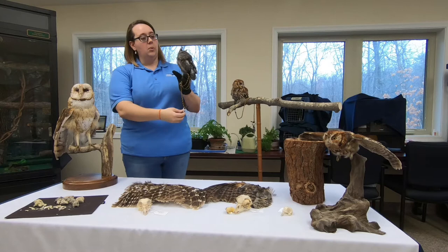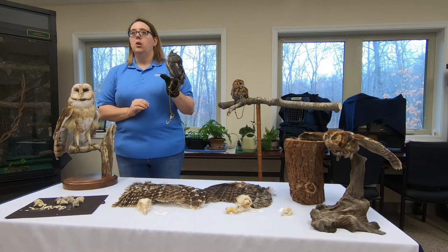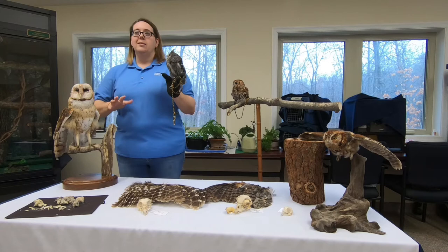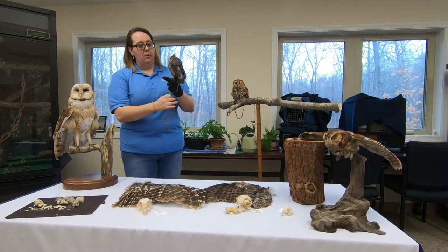How old is Patches? We're not 100% sure. He came in as an adult and they don't have juvenile versus adult feathering like some other birds do. We know he was at least a year old when he came to us, and he's been with us for about four years, so he's at least five — he could be older. In the wild they'll live to be anywhere between six and ten years. In captivity he could live to be between 12 and 15, maybe even older.